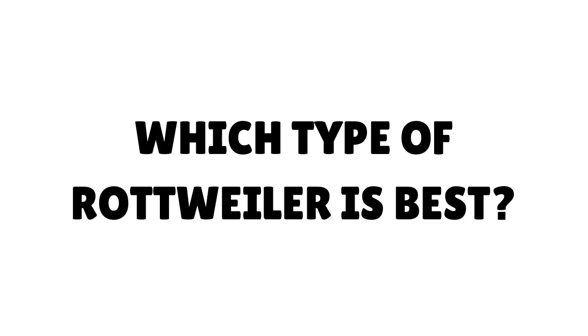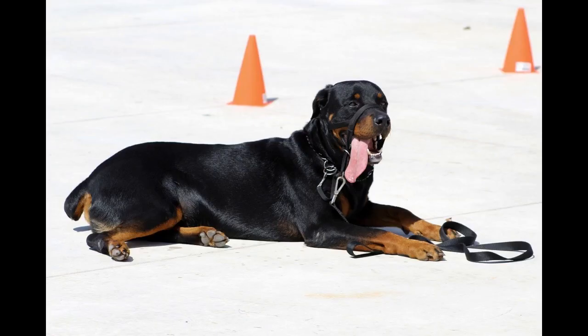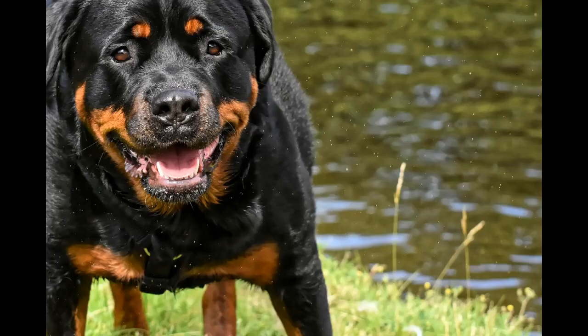Which type of Rottweiler is best? German Rottweilers are generally considered better than American Rottweilers because the German Rottweiler is generally a slightly larger dog. They may appear different from the American Rottweiler because the ADRK — the Rottweiler club of Germany — selectively breeds them to a higher standard.